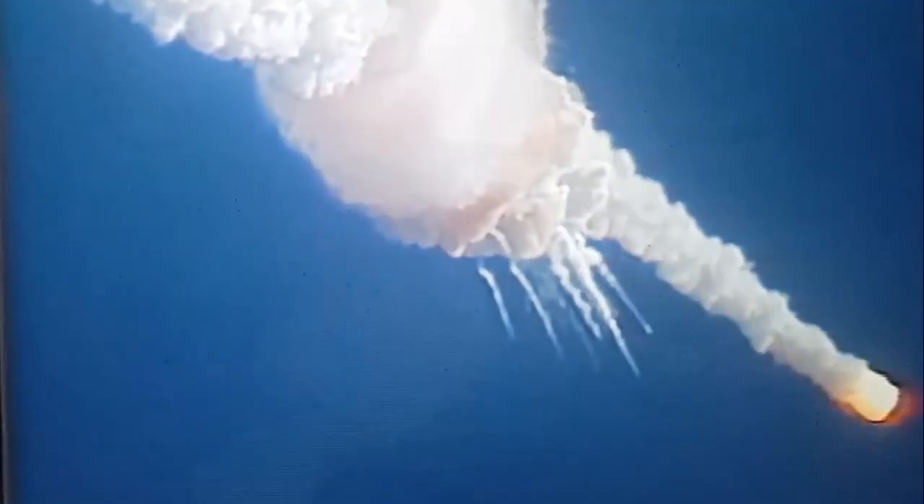Engines throttling up, three engines now at 104%. Challenger, go and throttle up. One minute, 15 seconds. Velocity, 2,900 feet per second, altitude 9 nautical miles, downrange distance 7 nautical miles.